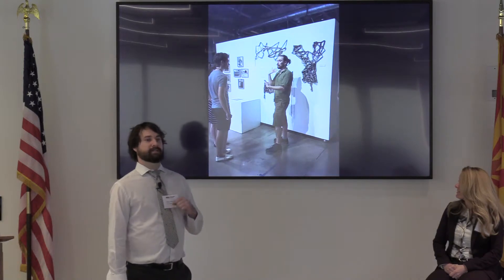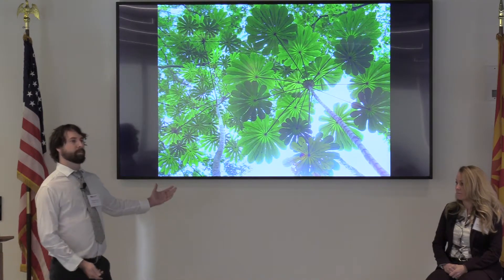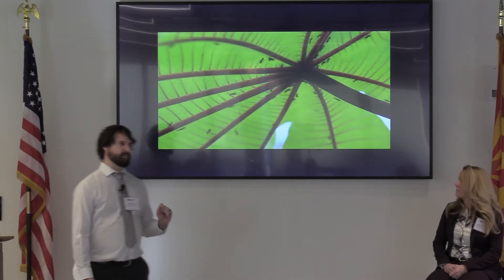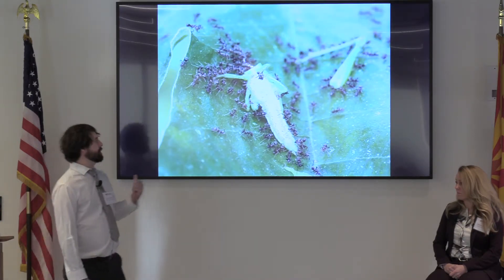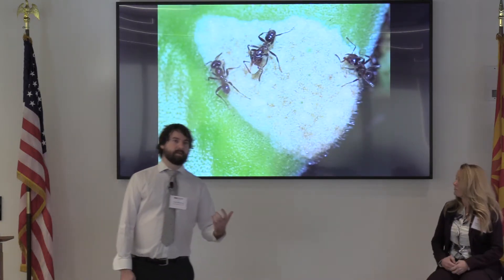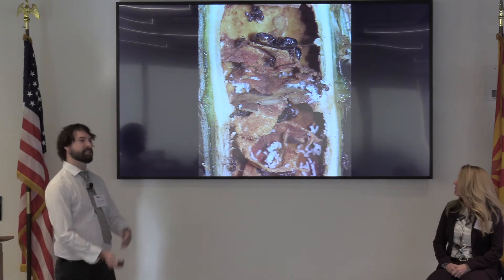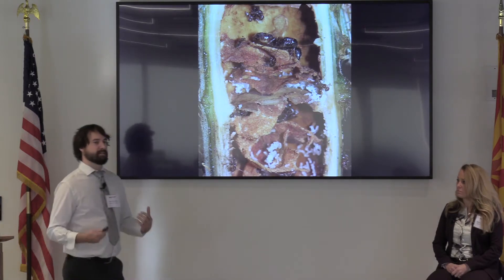I'd like to illustrate this using an example from my own work. I study these beautiful Cecropia trees. If you look closely, you can see they are teeming with ants. These are Azteca ants. They're very fierce. They protect the tree from things like herbivores, katydids, grasshoppers, vines even. But they don't do it for free. The tree provides them with nutrients by way of these little food bodies. And if you slice the tree open, you can see it's hollow, and the ants actually live inside of the tree. If you shake the tree, the ants will pour out in defense.